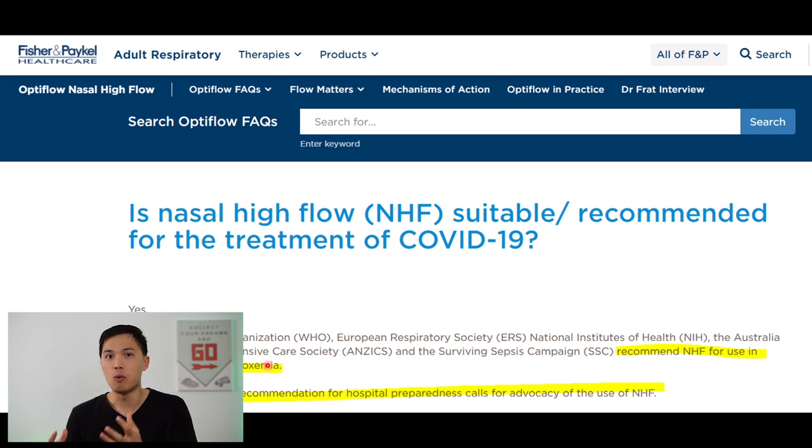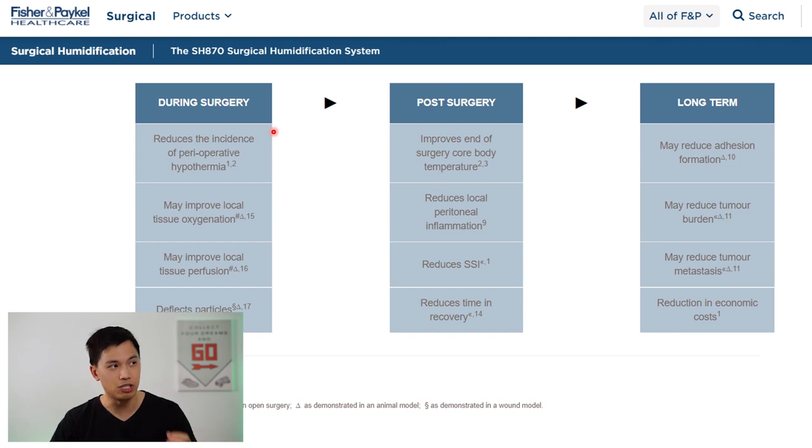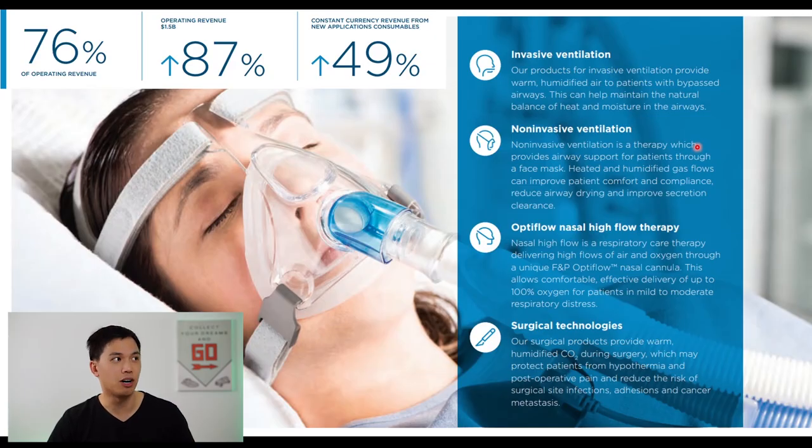Fisher & Paykel Healthcare's nasal high flow was used as the treatment for that, and that is why Fisher & Paykel has done so well in the past year financially, because they've been selling a whole lot more devices to hospitals around the world. Fisher & Paykel Healthcare also provides surgical humidification solutions. A major issue during laparoscopic and open surgeries is the loss of body temperature, causing cellular dehydration as well as evaporative heat loss. Overall, the hospital division contributes roughly 76% of total operating revenue, an increase of 87% year-on-year, currently generating $1.5 billion in revenue.